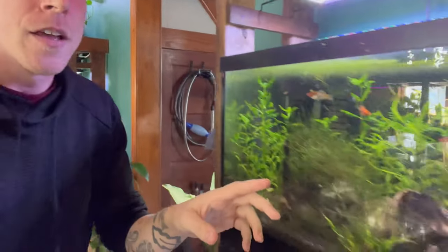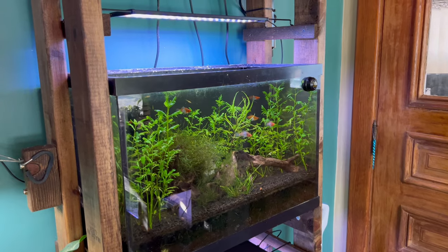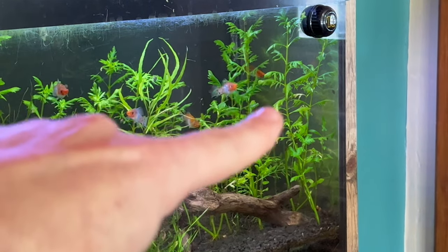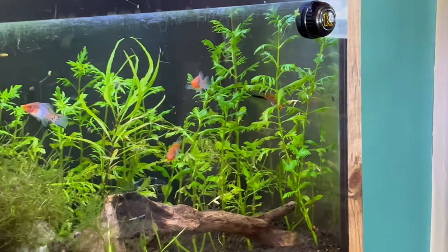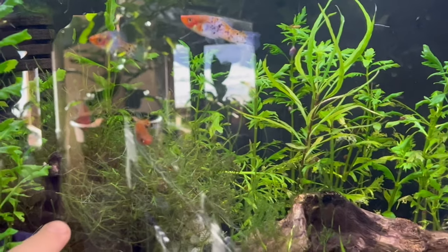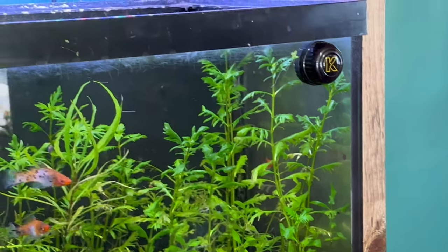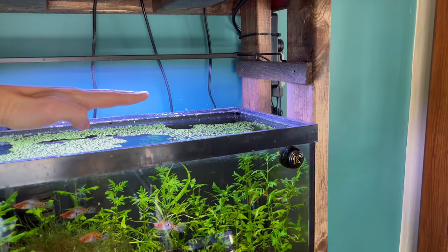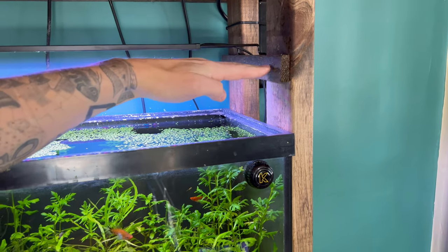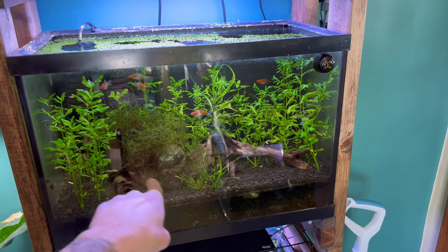Right here in this tank, this plant is water wisteria and there are beautiful swords in there. But you can tell this plant is looking a little neglected — the foliage isn't super full. The Java moss is doing great, but this is telling me that the plant is not getting enough lighting. So what I did was literally lower this light a little bit — yesterday it was at a higher height. I just slowly lower the light and read the plants, because if the plants are doing well, usually the entire ecosystem does better.